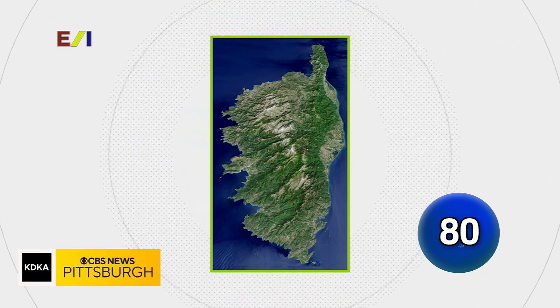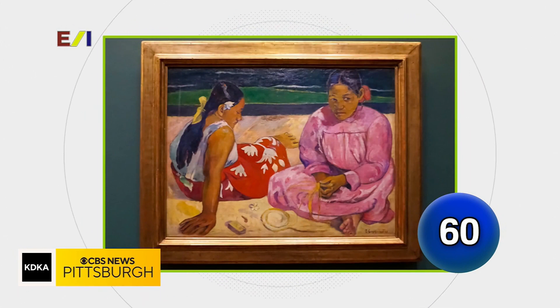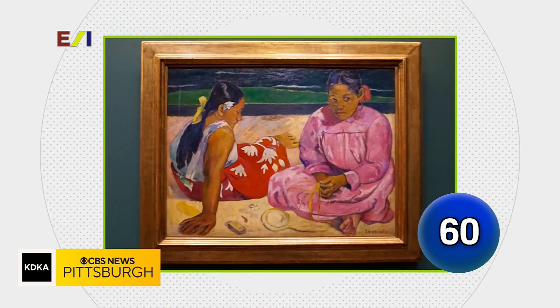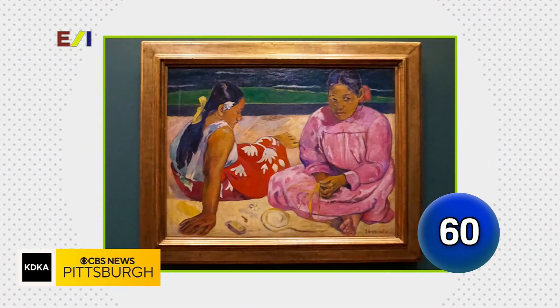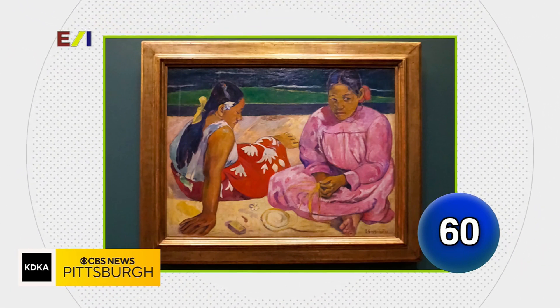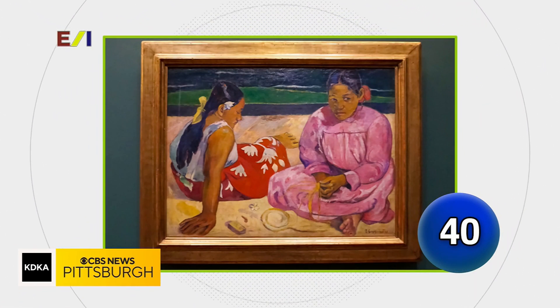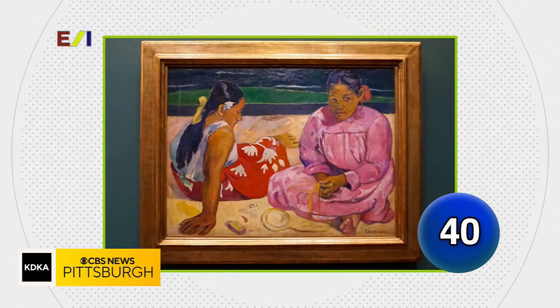Iceland. Great guess — that is Corsica, though. Among impressionist painters, ballet dancers are to Edgar Degas as Tahitian women are to whom? Tom Cruise. That is a great answer, but Paul Gauguin is what we were looking for on that one.